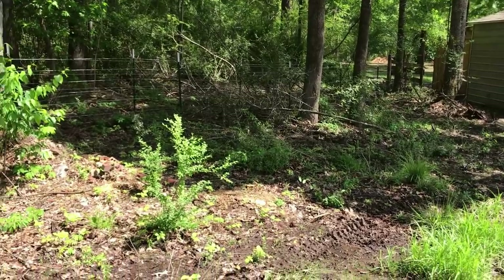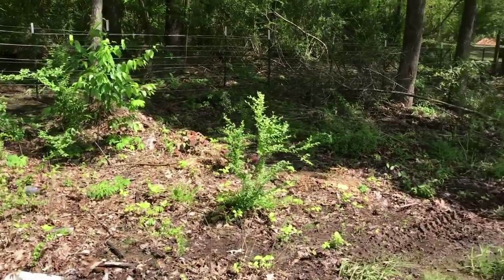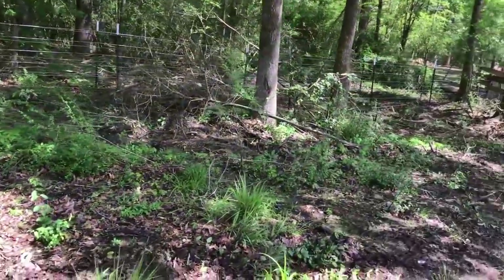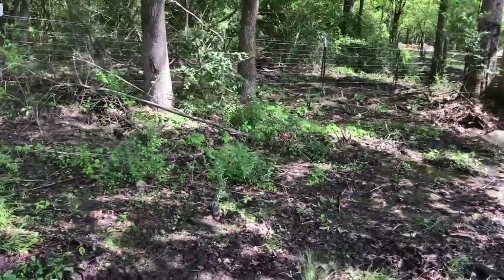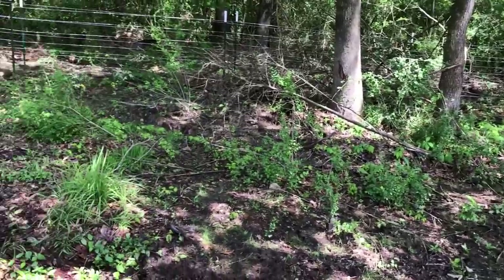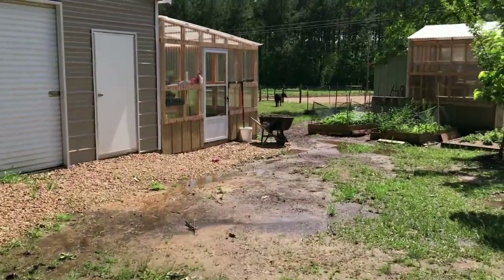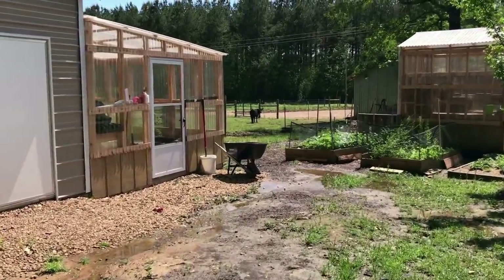We've got this random piece right between the two property areas in front of the run that we need to clear out — it's just kind of ugly right now. We're going to try to clean it up and make it look better. Misty will walk you through her greenhouse since that's her baby.